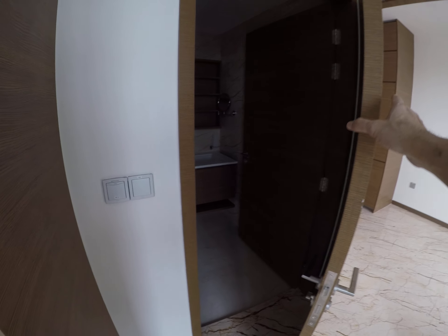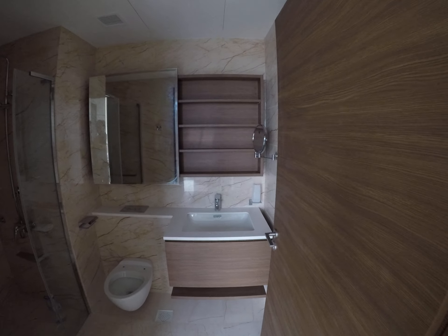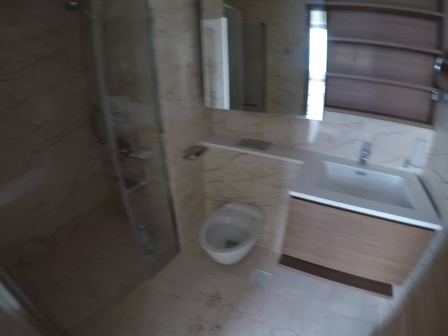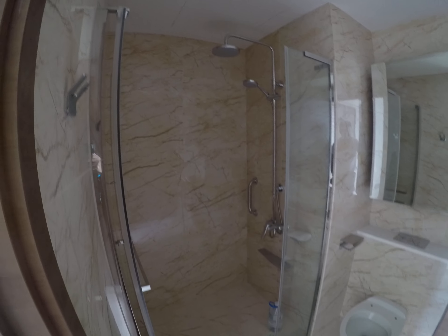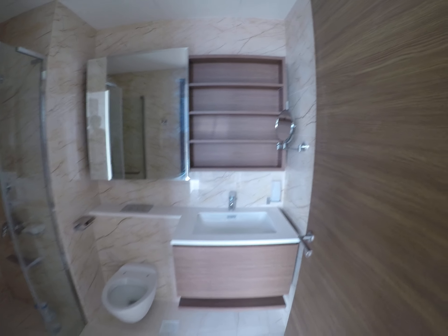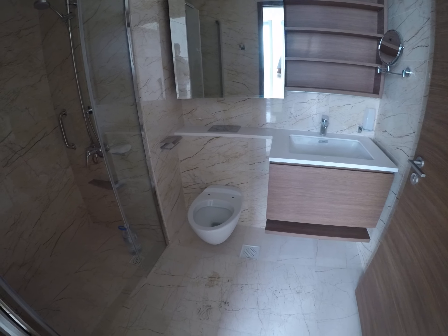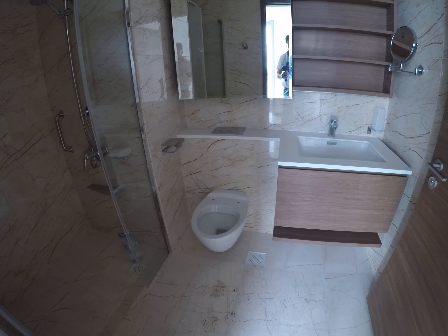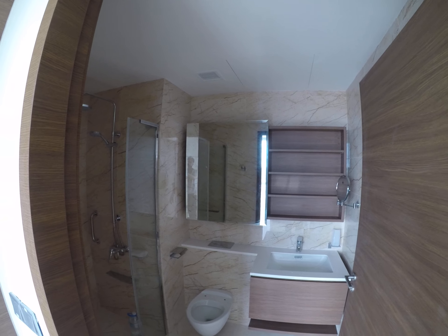And here we have our toilet, just like a hotel toilet. The fittings will be installed soon — we will install it tomorrow. And there's a big sliding mirror.